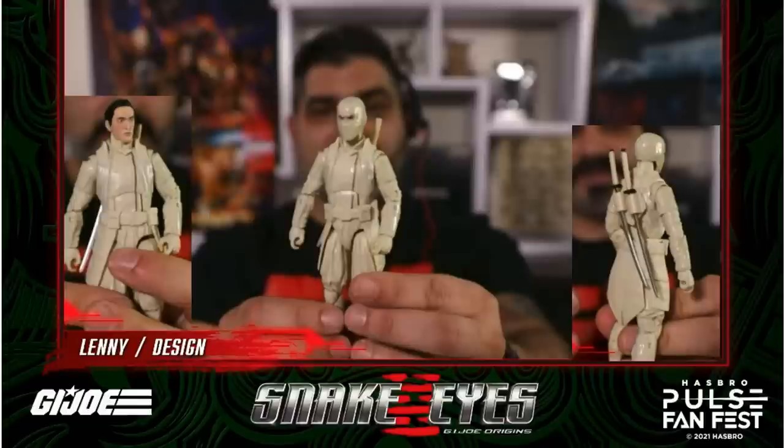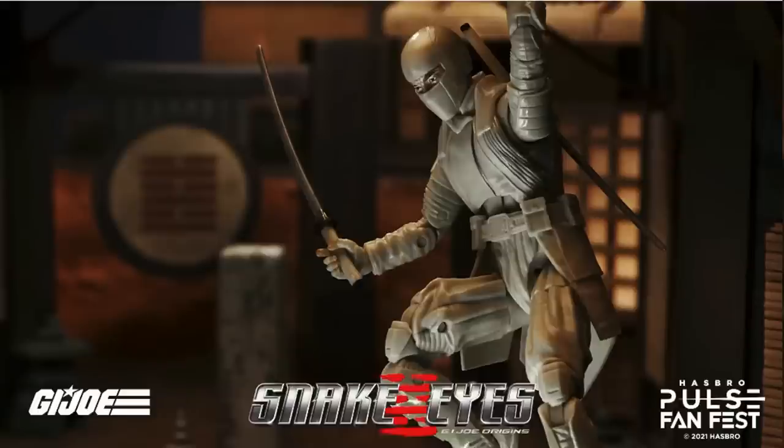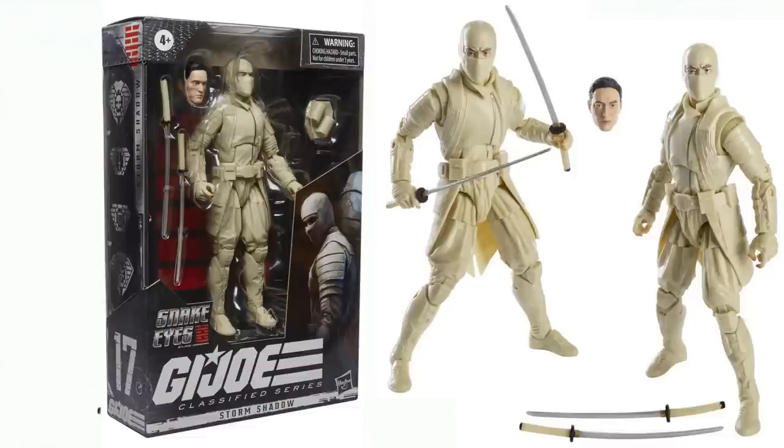Then we have our Storm Shadow Classified — got that scar on his eye, the mask on, and his swords. There he is loose and with the package. A little closer up — this is figure number seventeen; Snake Eyes was sixteen.